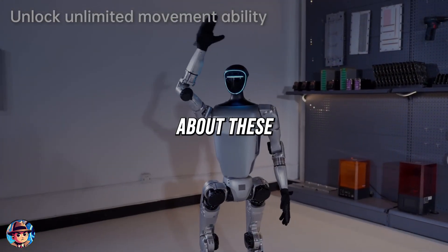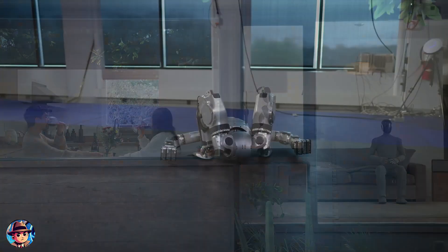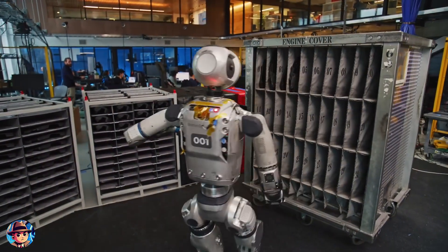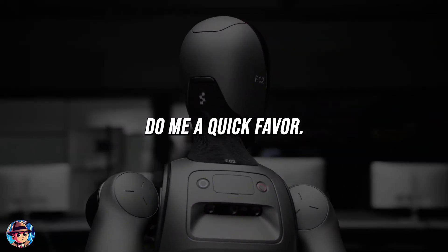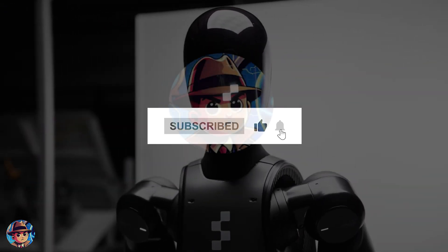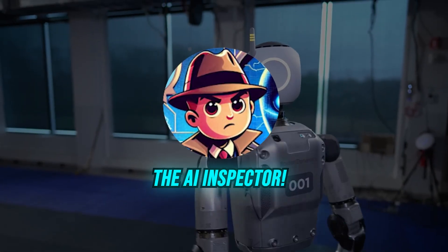What do you think about these robotic advancements? Would you welcome a Neo Gamma into your home, or would you prefer a more specialized robot like the G1 or Atlas? Let me know in the comments below. Thanks so much for sticking around till the end — smash that like button, subscribe if you haven't already, and hit the notification bell so you never miss an update from the AI Inspector. I really appreciate your support, and I'll catch you in the next one.